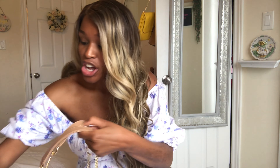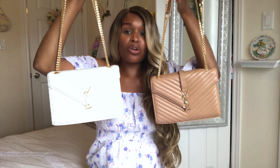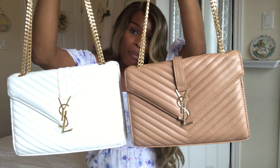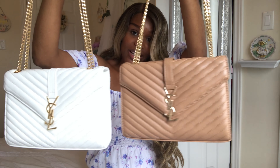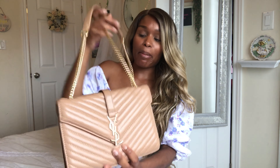You guys, I ordered two — not one, but two — bags from DHgate. I ordered these gorgeous lambskin YSL bags. The quality on these is amazing. I got them in two different colors, and the first color I got was this nice beige color.